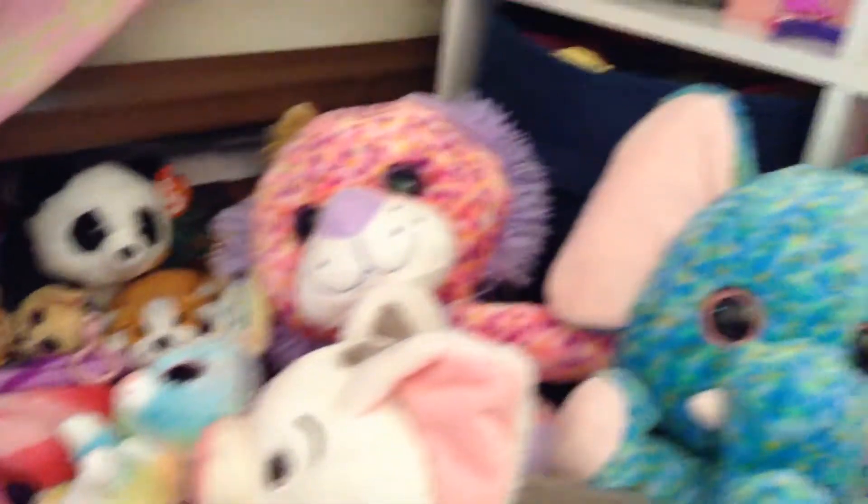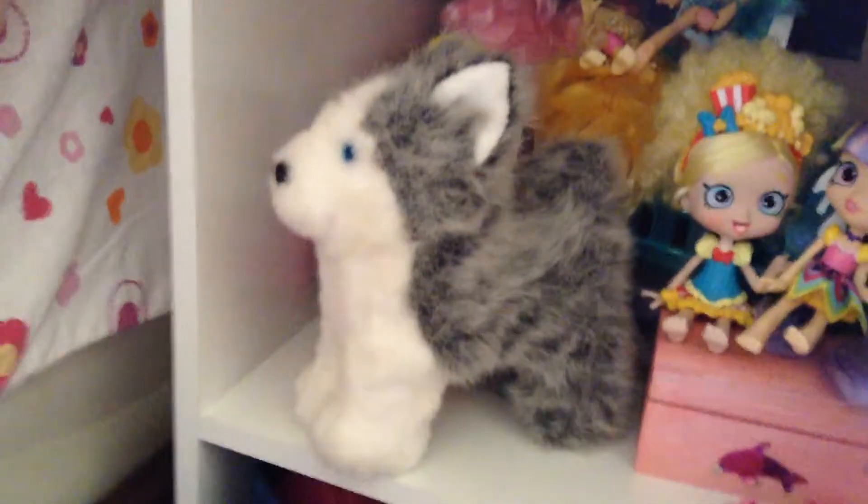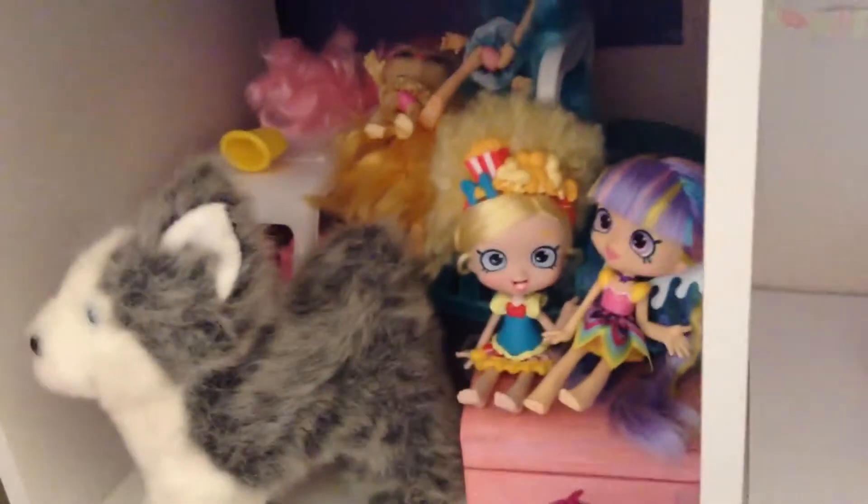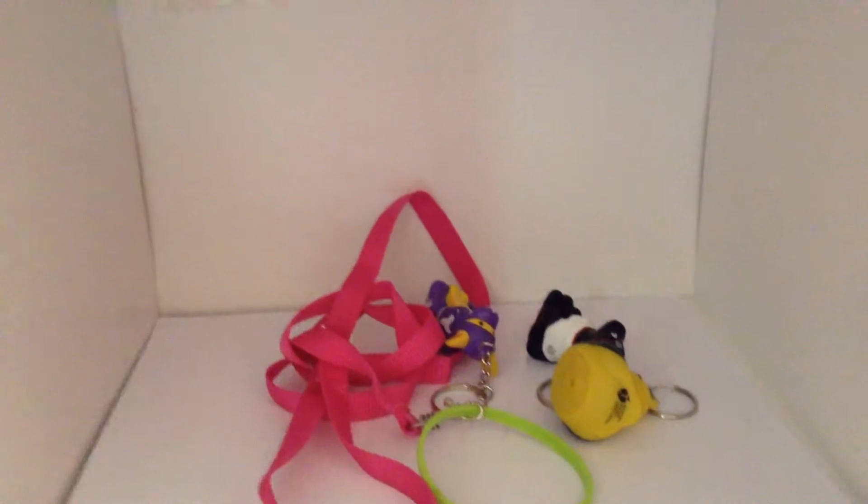First, there's my bed. And right over here, I have some stuffed animals under my bed. And there is another stuffed animal in some of my shoppies, and there's an ice cream truck. And over here, I have some of my dogs and ducks.